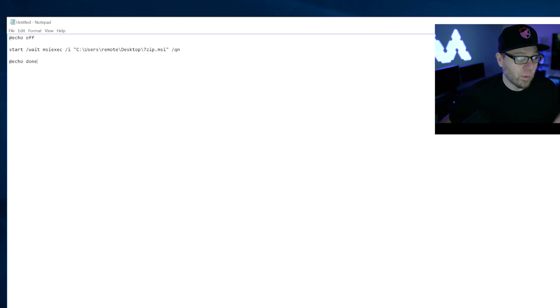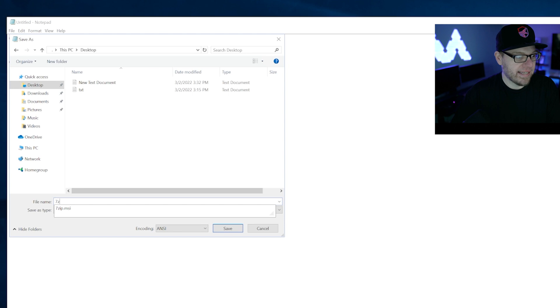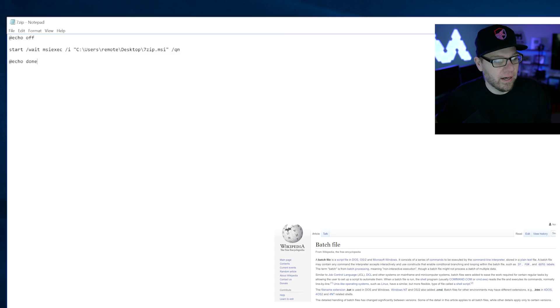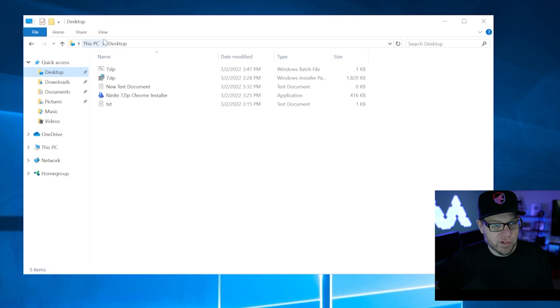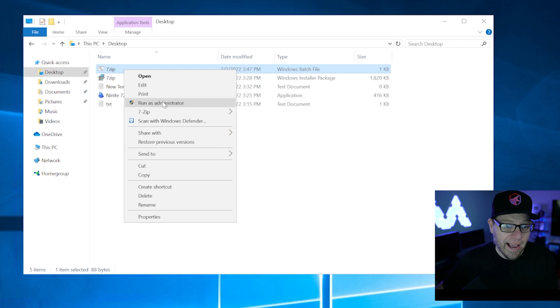Now that we have this completed, we go to File, Save As, and navigate to the desktop. We're going to put in 7-zip.bat for the file name. We want to make sure the file type is set to 'All Files,' otherwise you're going to save it as 7-zip.bat.txt. So make sure the file type is set to All Files, then click Save. Now from our desktop, we have this 7-zip file with a different icon — it has gears on it. This is a batch file, which we can verify in file explorer: 7-zip — Windows Batch File.